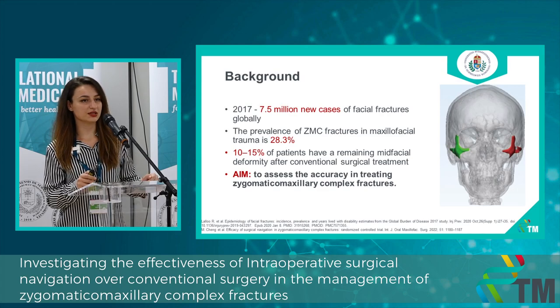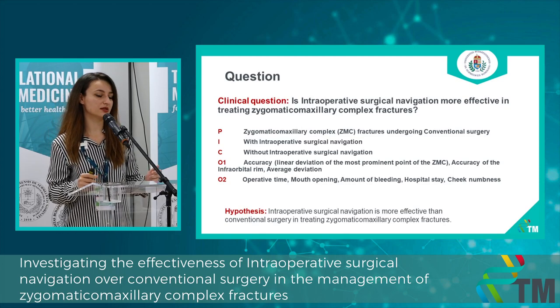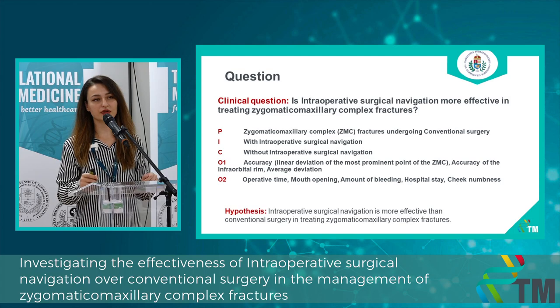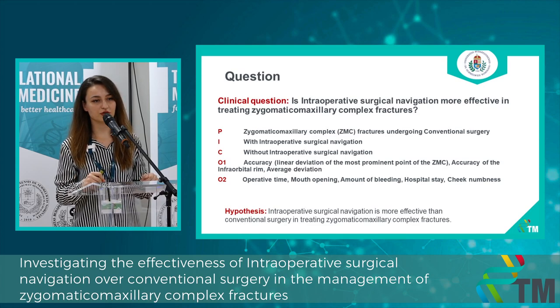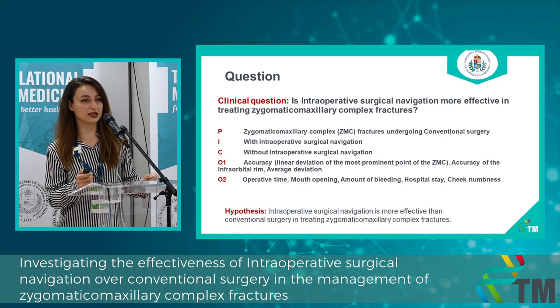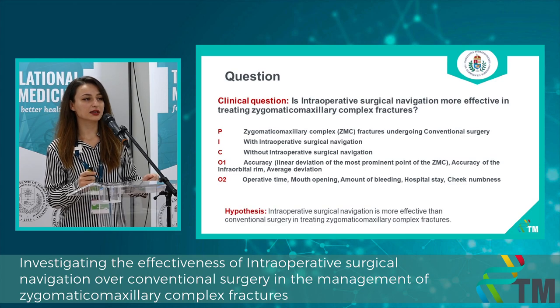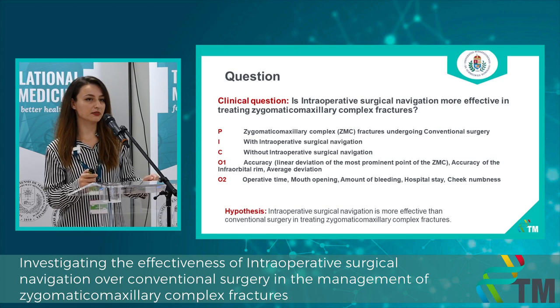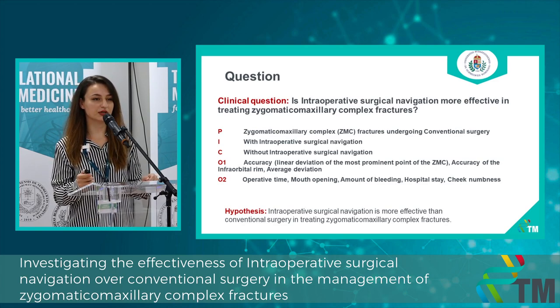Our aim was to assess the accuracy in treating zygomaticomaxillary complex fractures using an intraoperative navigation system. The question was whether intraoperative surgical navigation is more effective in treating these fractures. We compared surgery assisted by intraoperative surgical navigation with the classical conventional technique. The primary outcome was accuracy, measured at different landmarks. Secondary outcomes were operative time, mouth opening, amount of bleeding, hospital stay, and cheek numbness. Our hypothesis was that intraoperative surgical navigation is more effective than conventional surgery.